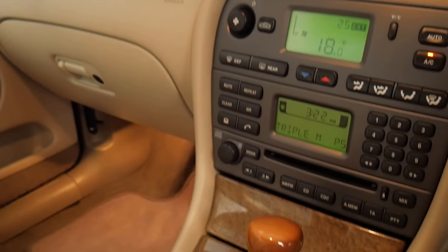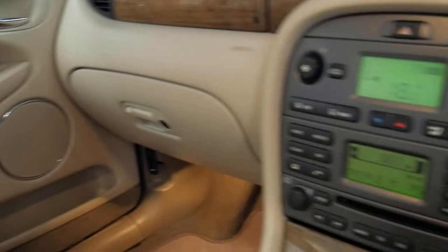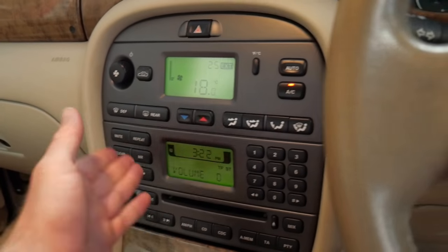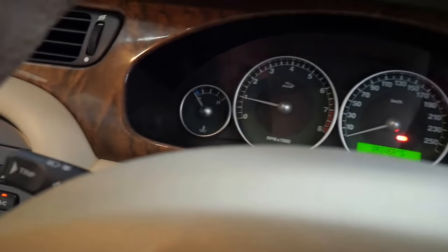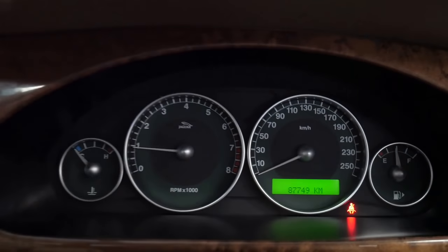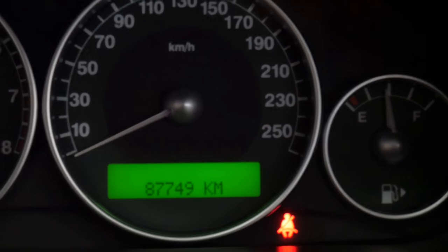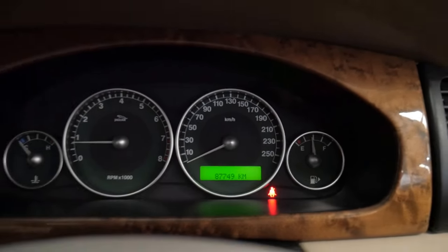It's done 87,000 kilometres since it was new and it's got the 2.1 litre V6 engine. It's front-wheel drive which will save on fuel compared to the all-wheel drive 2.5 and 3 litres. That red light's for my seat bow and as you can see it's done 87,000 kilometres.